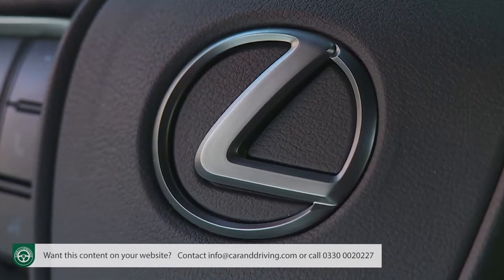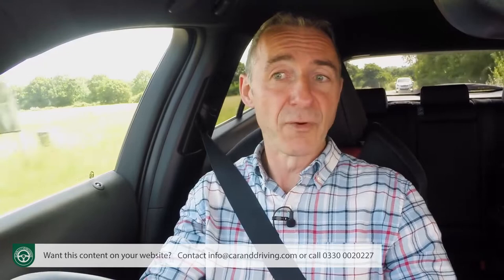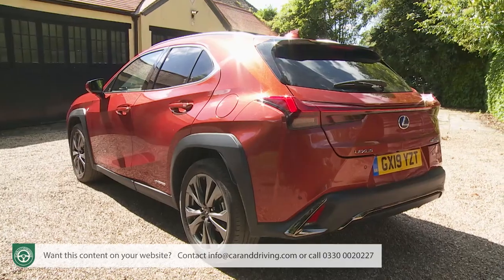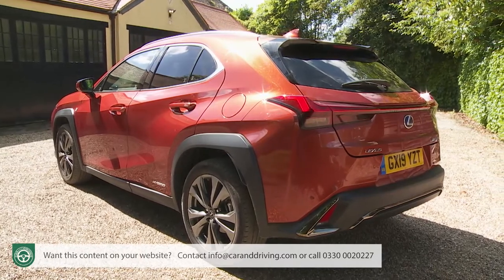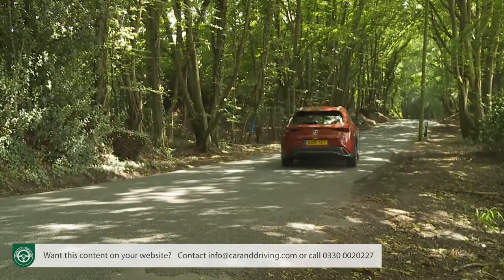Sooner or later every buyer in this segment is going to have to switch to a powertrain that is in some way electrified. Lexus reasons — if you're going to take the plunge now, why not do so with a brand that has over two decades of experience with this technology? At the time of the test, Lexus was the only car maker offering any sort of full hybrid engine in this segment, and for the foreseeable future it'll be the only one able to offer it with any real degree of affordability. The company has decided not to offer any conventional powertrains in this car, and of course Lexus has long disdained any sort of diesel engine.